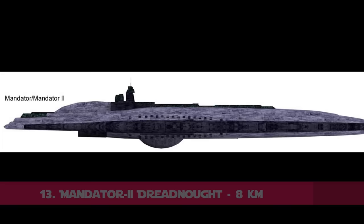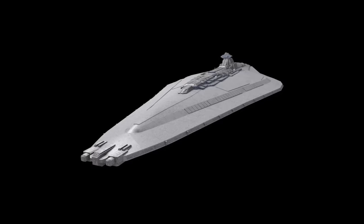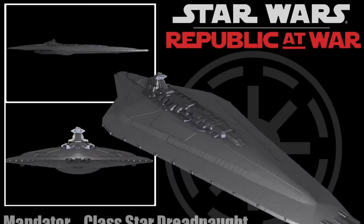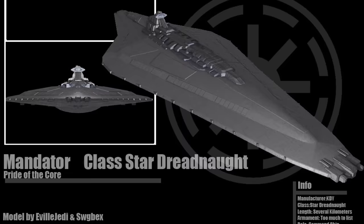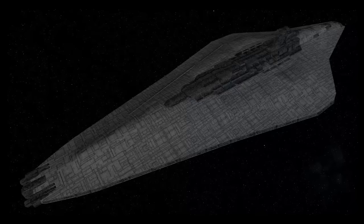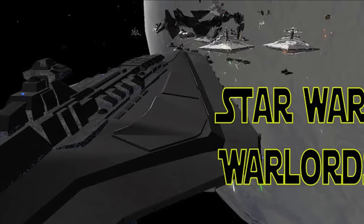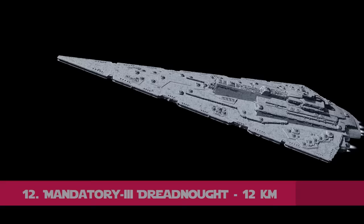Now at number 13 comes the Mandator II class warship, which was a powerful vessel. While star destroyers like the Venator class could stand up to a handful of Separatist Resistance class light destroyers, a star dreadnought like the Mandator II could withstand an assault of up to a thousand of these warships. The vessel carried reactor equipment large enough to force its hull length up to eight kilometers. The Kuat Drive Yards began building these for Republic use only, and these heavy vessels formed part of Supreme Chancellor Palpatine's centralized Republic Navy during the Clone Wars.